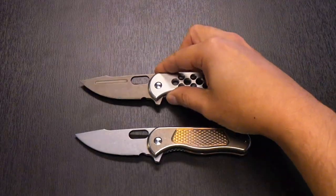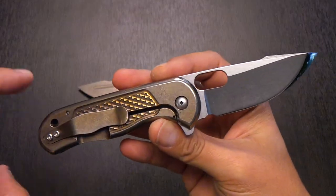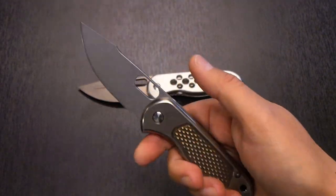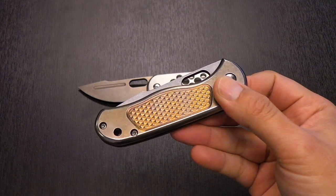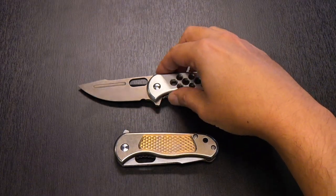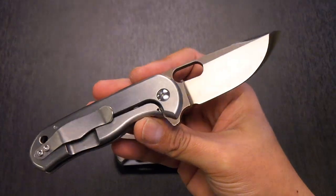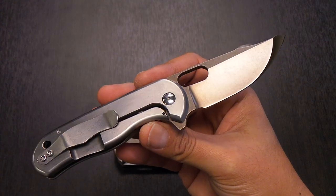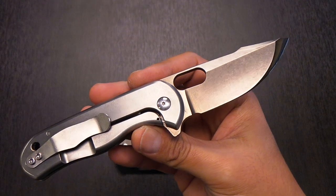Once I scored the bronze one I was hesitant to carry it because it's just a rare piece. But once I was able to score the regular — bronze titanium handle with a regular steel-colored blade — I began to carry it regularly. This piece belonged to a fellow collector that I got it through Recon One. The other piece was out of a private collection, and I was able to trade my way into it.